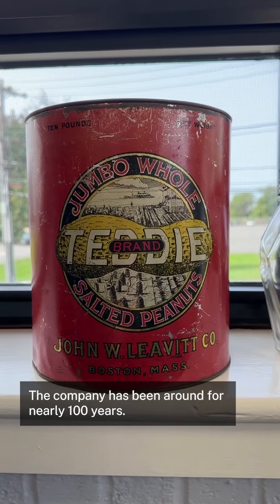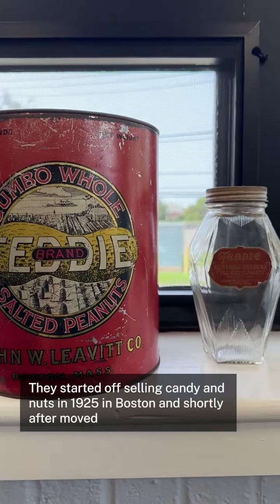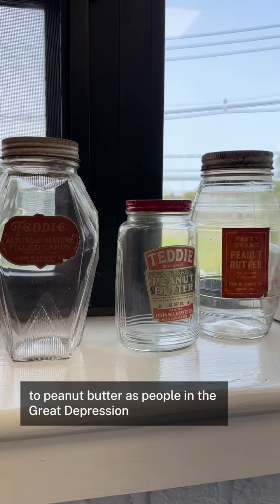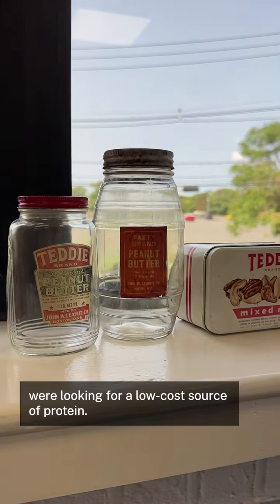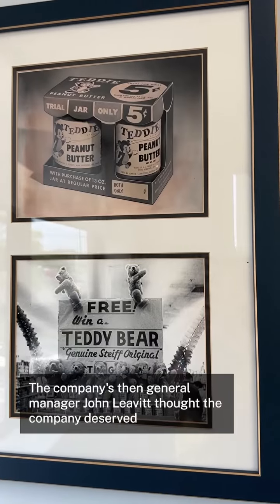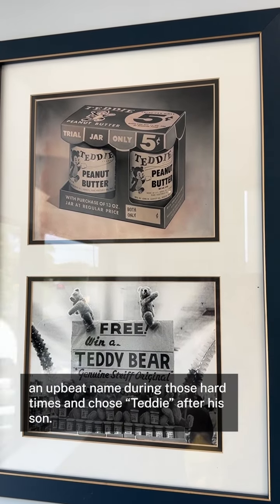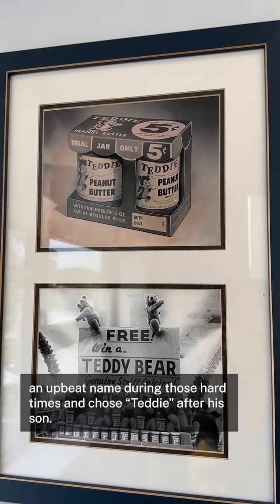The company has been around for nearly 100 years. They started off selling candy and nuts in 1925 in Boston, and shortly after moved to peanut butter as people in the Great Depression were looking for a low-cost source of protein. The company's then-general manager John Leavitt thought the company deserved an upbeat name during those hard times and chose Teddy after his son.